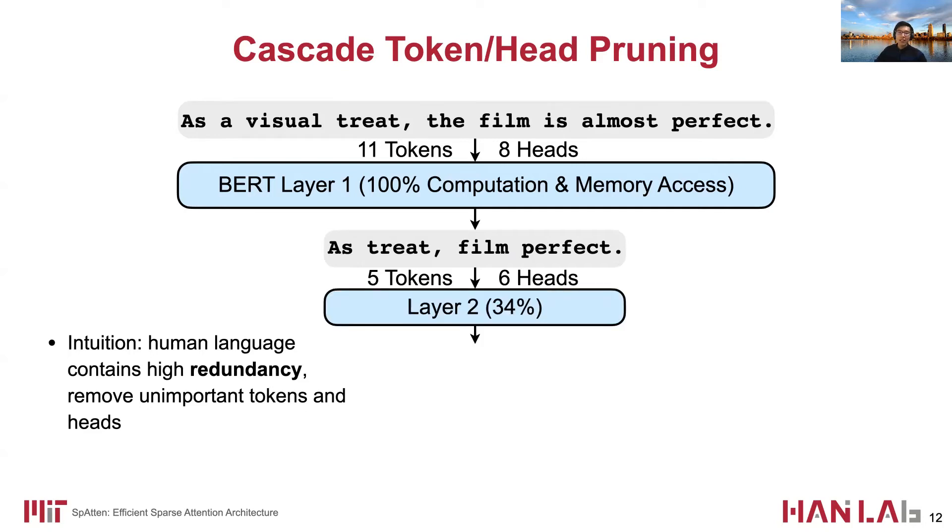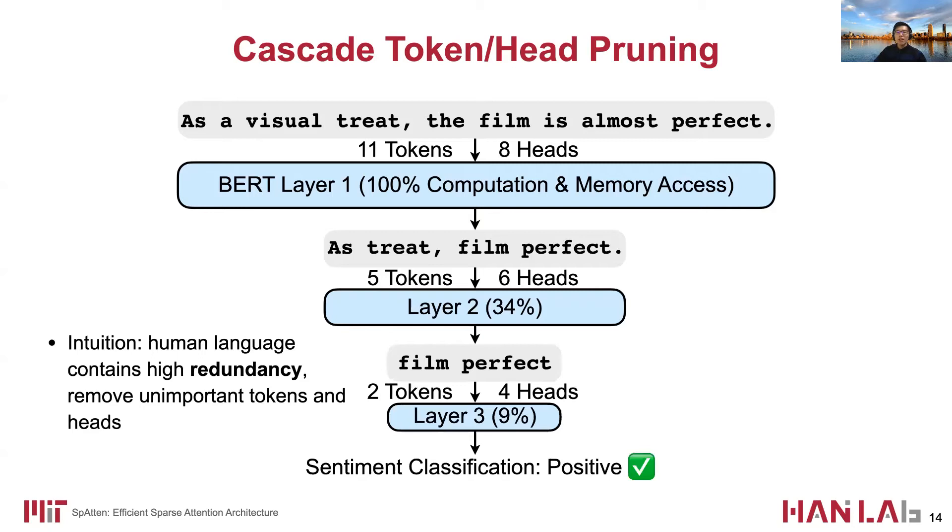Therefore, the second layer only needs to process a shorter sentence with fewer heads. Similarly, more non-essential heads and tokens are removed, and the last layer only has two tokens and four heads. If I only show you these two words — 'feeling perfect' — I am able to determine whether the review is positive or not. I believe it is obvious.